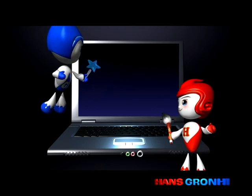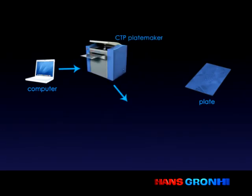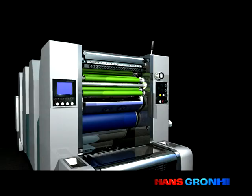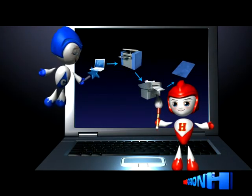CTP plate-making is a kind of plate-making technology from computer to plate directly, where the plate-making equipment is controlled directly by computer. As a digital plate-making technology, it adopts laser scanning imaging and after development and fixation, the printing plate is created, which can be mounted directly on the printing machine. Compared with the traditional mask-making technology, what's the advantage of CTP?